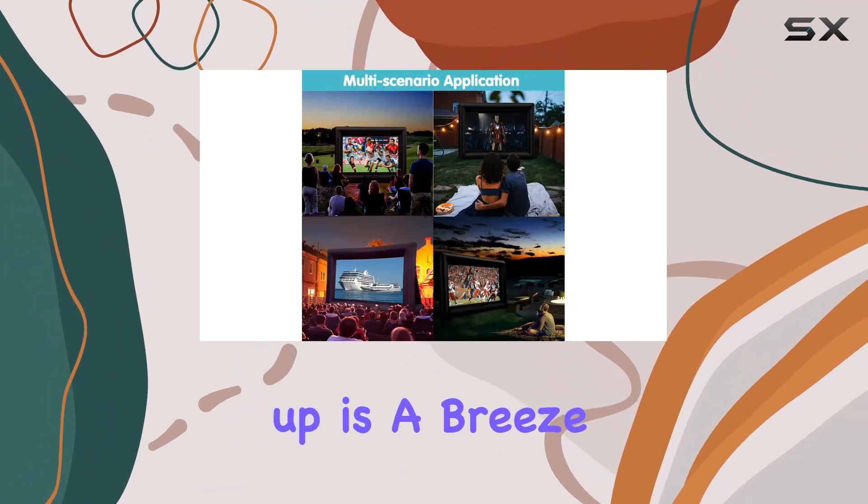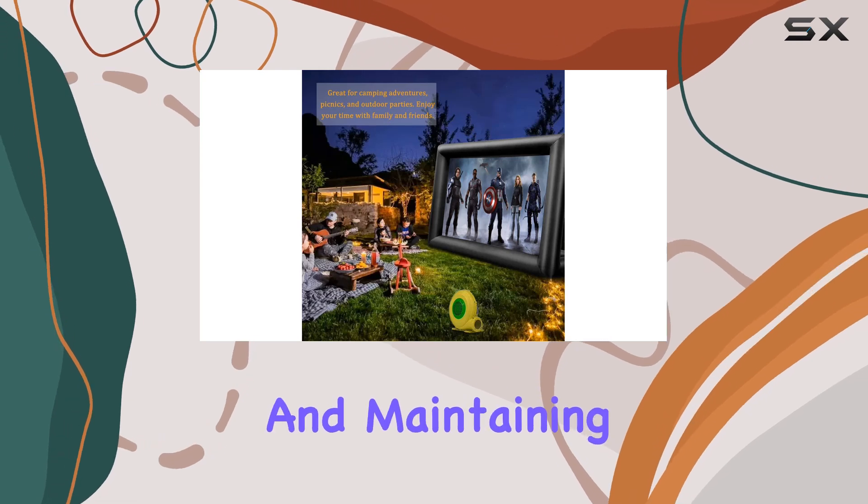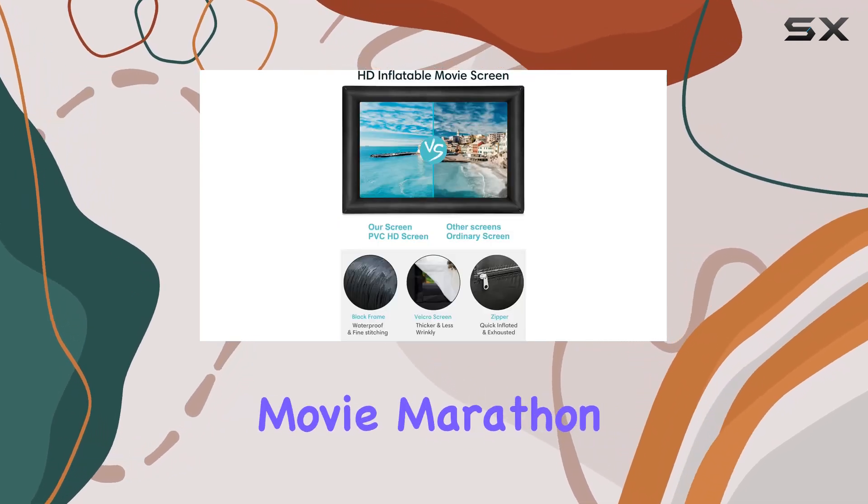Setting up is a breeze thanks to the powerful external blower, inflating the screen in just three minutes and maintaining a silent operation throughout your movie marathon.